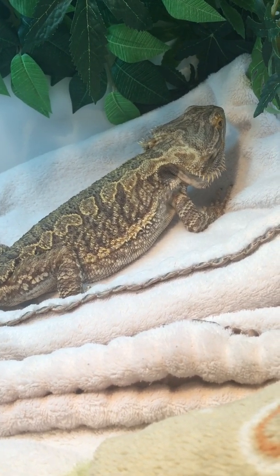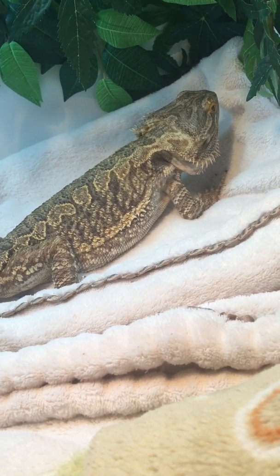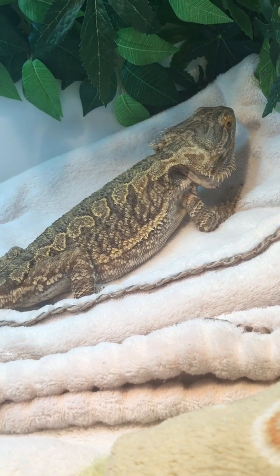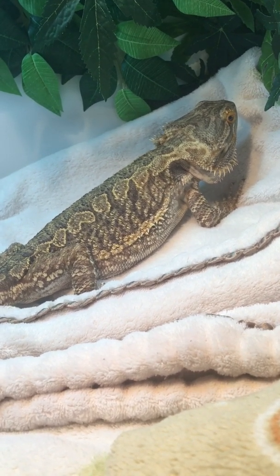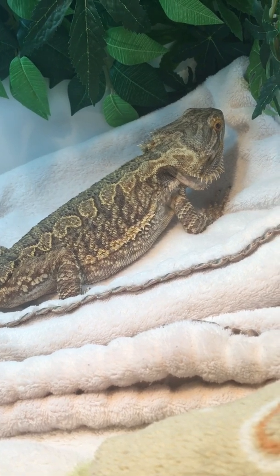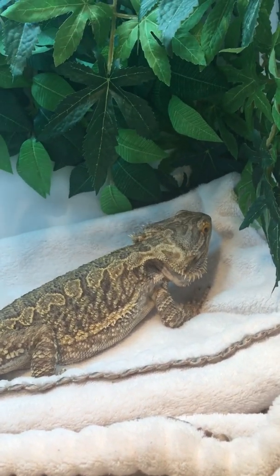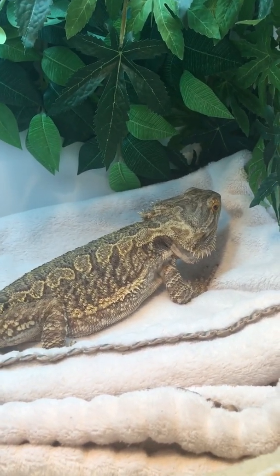On surgery day, I arrived for her surgery first thing in the morning. The vet gave her a little checkup, did some blood work, and injected her with fluids. She was supposed to have surgery in the morning but there were other emergencies at the clinic, so Finney had to wait until early afternoon. I didn't actually get to talk to the vet after the surgery until 6 p.m. that night, because they wait until the dragon is fully awake and alert before giving you an update.